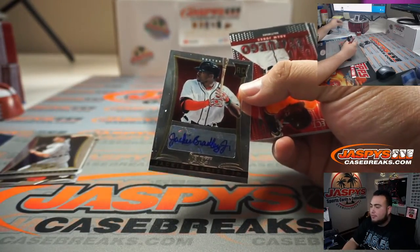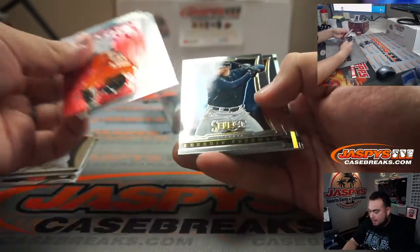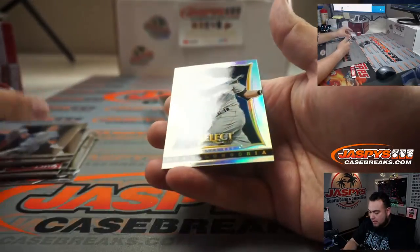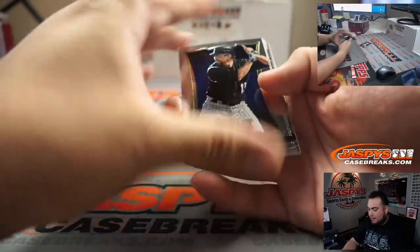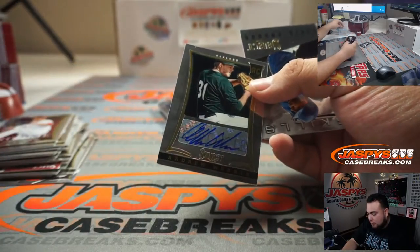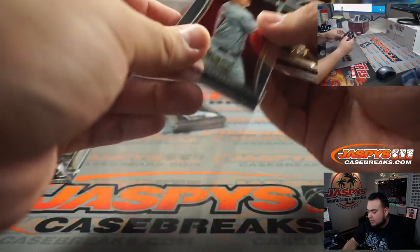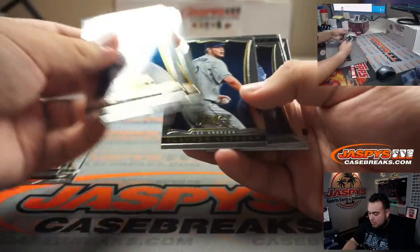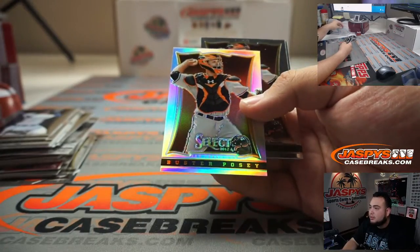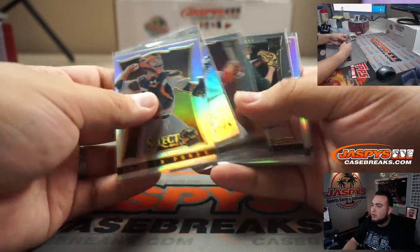Jackie Bradley Jr. rookie, that'll be Boston. You got a silver Dwight Gooden, and a silver Evan Longoria. You got the 750 Andrew Werner. There's a Mike Trout — just a base, but still. You got Edwin Encarnacion and a Buster Posey silver. Oh, there you go — quick little mini box.